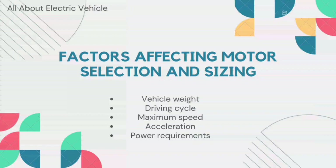Electric vehicles are powered by electric motors which are more efficient and reliable than internal combustion engines. The selection and sizing of a motor for electric vehicles are critical factors that determine the performance, range, and efficiency of the vehicle. Let's now discuss the various factors affecting the selection and sizing of the motor. These factors include vehicle weight, driving cycle, maximum speed, acceleration, and power requirements.